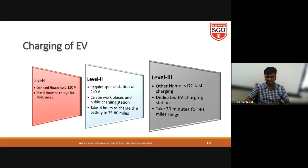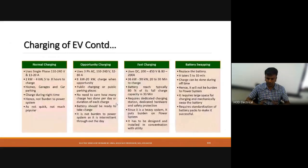Based on levels one, two, and three, we have different types of charging: normal charging, opportunity charging, fast charging, and battery swapping. Normal charging uses a single-phase supply of around 110 to 240 volts, a charging current of 20 to 30 amps, and a power rating of approximately 2 kilowatts to 4 kilowatts.